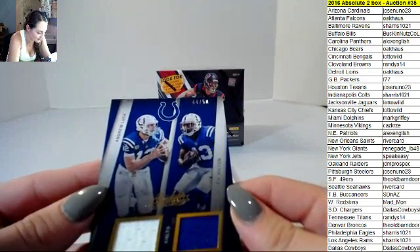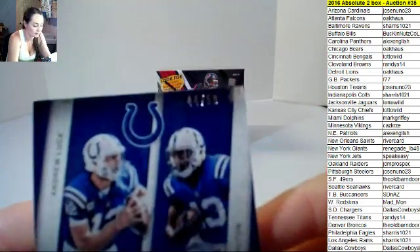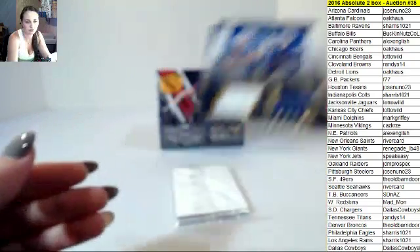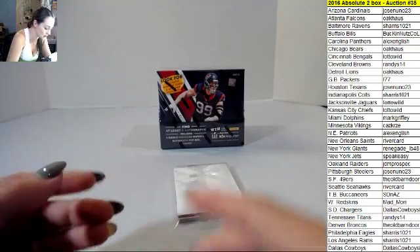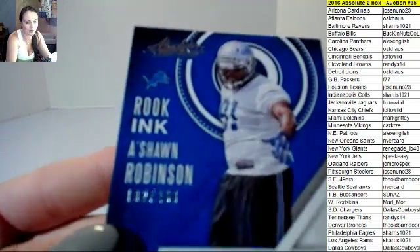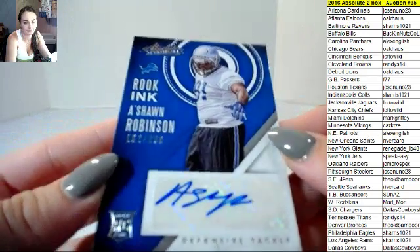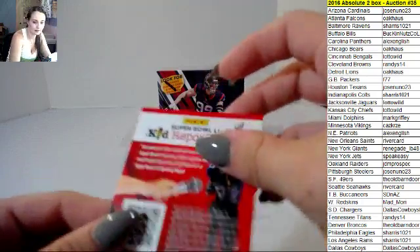Team Tandems: Andrew Luck and T.Y. Hilton, 44 out of 50 for the Colts. We're not going to be on tomorrow night so I'll work on the lighting. A'shawn Robinson for Rookie Inc Lions, 102 out of 200. The Lions have had a few — there's been quite a few Lions in this case.